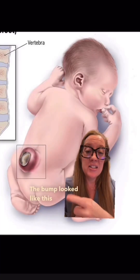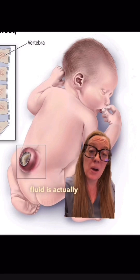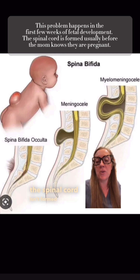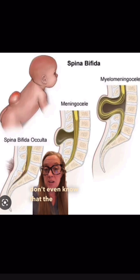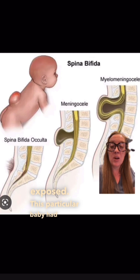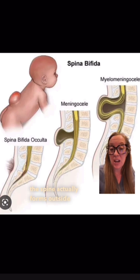Yesterday I presented the case of a newborn baby born with a bump on its back, and this bump appeared to be leaking clear fluid. The bump looked like this, in which spinal contents were herniated out of the baby's back and the clear fluid is actually spinal fluid. That's called a neural tube defect, which is a kind of birth defect. Spina bifida is a type of neural tube defect in which the spinal cord isn't formed correctly during development. This particular baby had what's called a myelomeningocele, in which a portion of the nerves and the spine actually forms outside of the body.